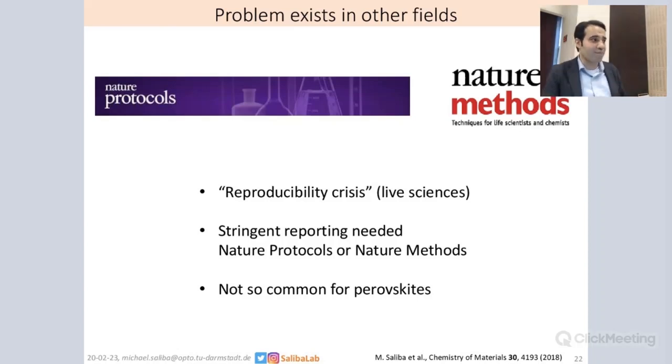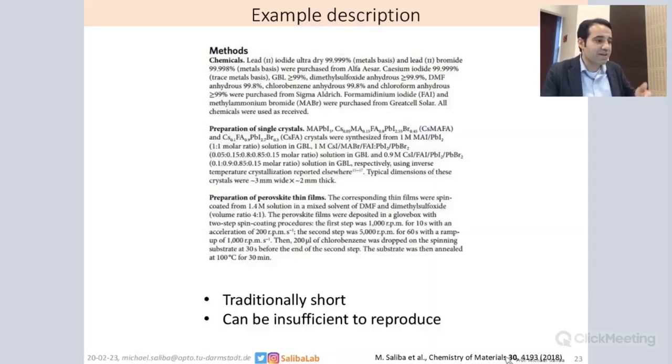Unfortunately, it's not so common for perovskites — we are not doing this. Often in perovskites, the methods and preparation section from papers is only three or four paragraphs. I talked for almost 20 minutes about how complicated it is, and all of this complexity is written down in three or four paragraphs usually. That's the culture in our field — it's traditionally rather short. It may be sufficient for the skilled user, but for many it is insufficient to reproduce the results.